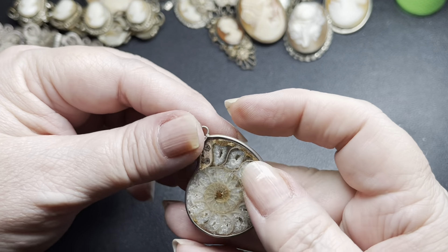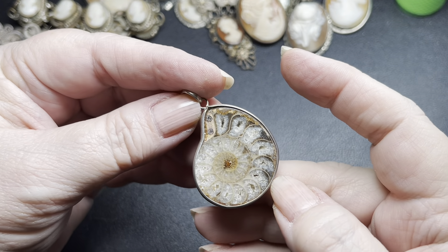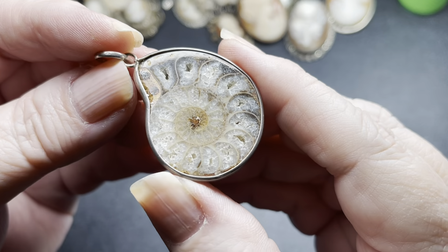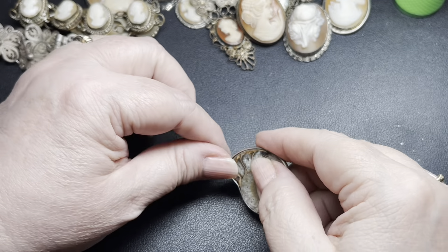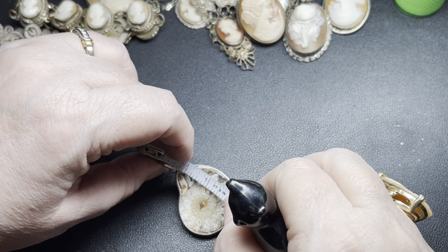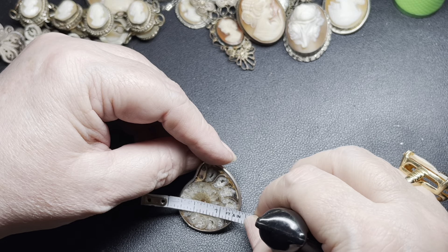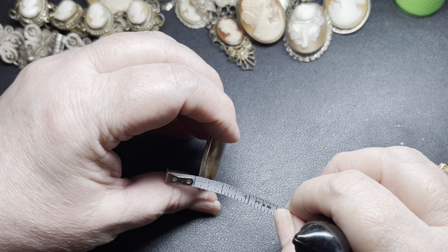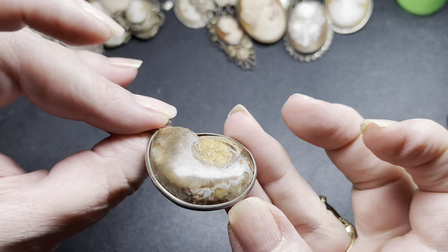Next we have this sterling ammonite fossil pendant. It is marked 925. Stunning, beautiful color. With the pendant, it is one and seven-eighths of an inch by one and a quarter inch by about three-eighths of an inch. On the fossil, I'm going to do $50. I really love all these estate pieces — they're just so stunning.